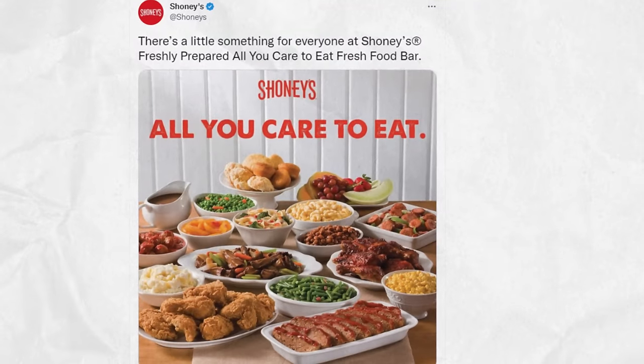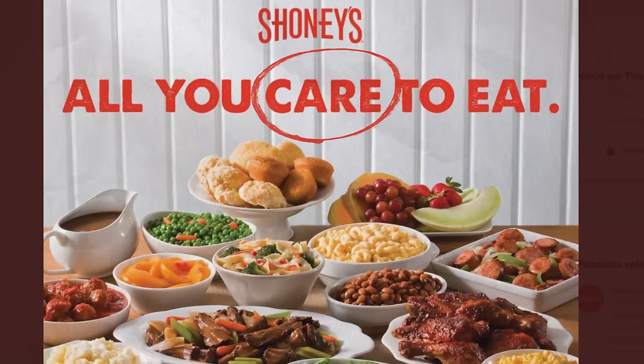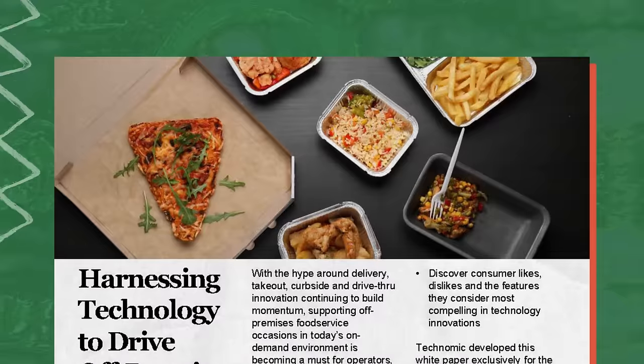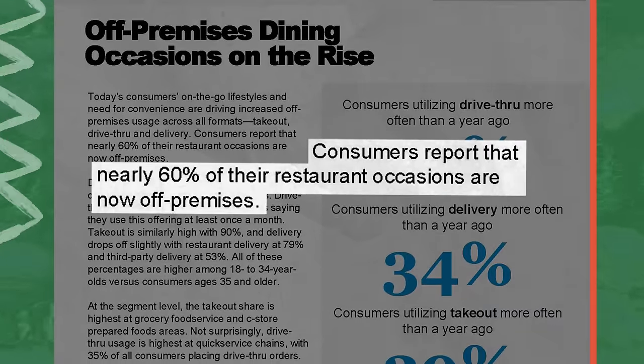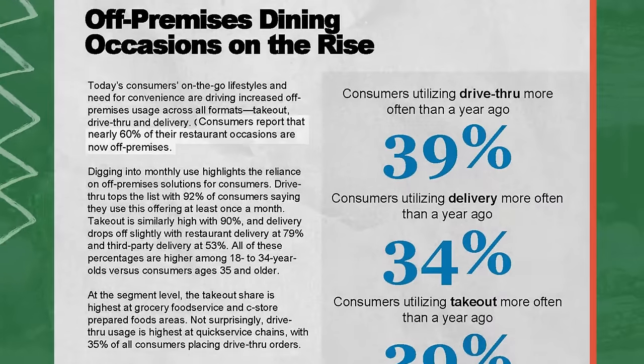And to really keep things under control, some buffets brand themselves as 'all you care to eat.' But the real enemy of buffets isn't the overindulger — it's actually big tech. In a 2019 survey by the National Restaurant Association, consumers reported nearly 60% of their restaurant meals were eaten off premises, thanks to the rise of food delivery apps and mobile ordering.